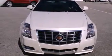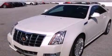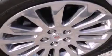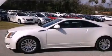Its top features and packages include a performance package, a limited slip differential, direct injection, a navigation system, a low tire pressure indicator, and a sunroof that enables you to fill the cabin with fresh air at the push of a button.